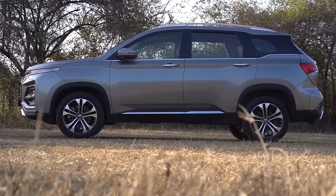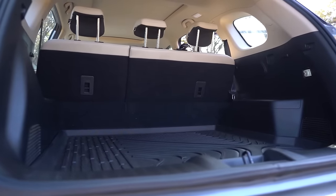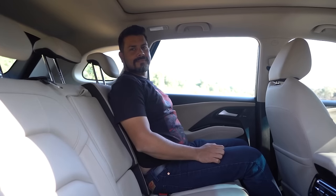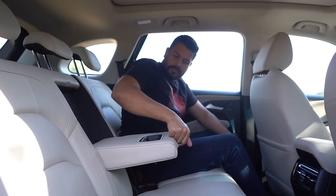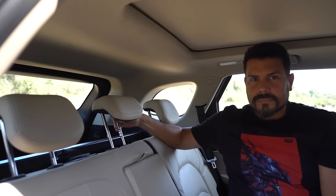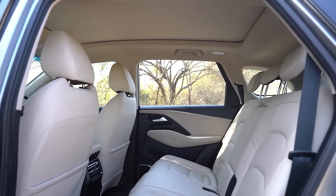What that means is that you get the best-in-class knee room and head room in the Hector. It also offers the biggest boot in the segment — a massive 587 litres, which is 142 litres larger than the Harrier. It gets 60-40 split seats and seat recline as standard on all variants for maximum comfort and space. Second row armrest, driver's armrest with storage, height adjustable seat belts and adjustable headrests for all passengers are also standard, offering the most roomy and practical interior in its class.